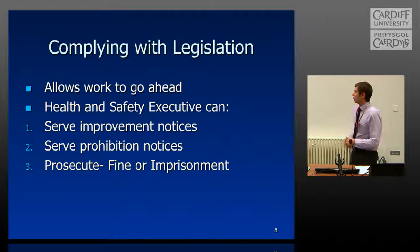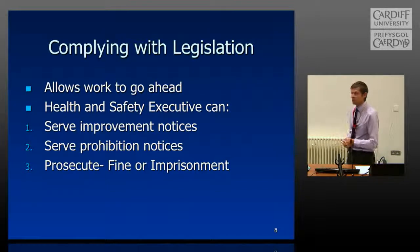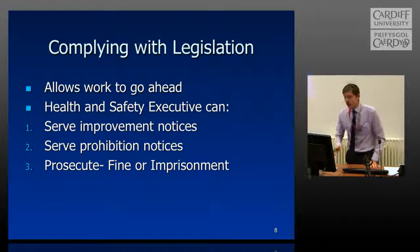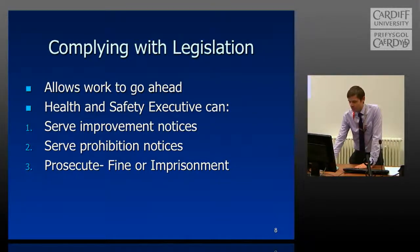We need to abide by these regulations essentially to allow us to carry on with work. The Health and Safety Executive can serve improvement notices — they can visit the site any time, inspect any laboratory or office space, and if they find things missing, no risk assessments, or particularly dangerous conditions, they can issue an improvement notice giving you three to six months to improve. If it's serious enough, they can serve a prohibition notice and stop work immediately. Such prosecutions could result in fines or even imprisonment — it would usually go up the chain, so the dean would be in court rather than yourselves. That's why we keep maintaining safety as best we can.